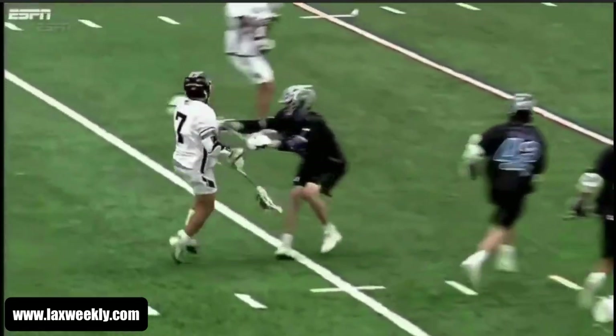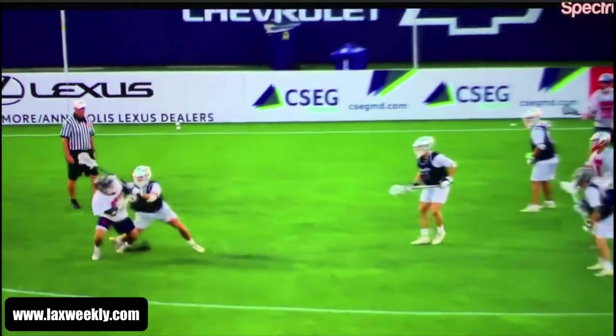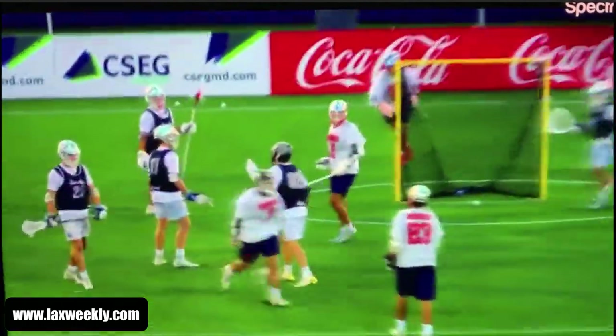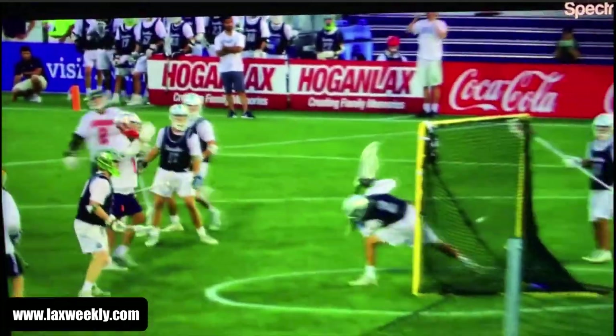Hey everyone, it's Jake with LAX Weekly, and today we're going to break down a clip from Andrew McAdory, who is the number one player in the class of 2021. He's committed to Duke and is rated a five-star prospect by Inside Lacrosse. I was watching his highlight reel and came across this really great play that I want to explore with you further today.